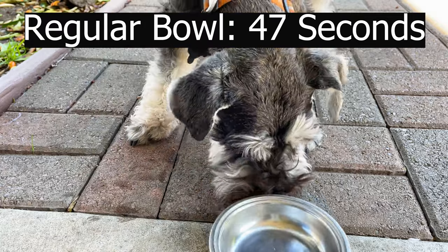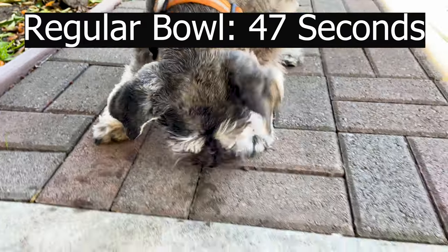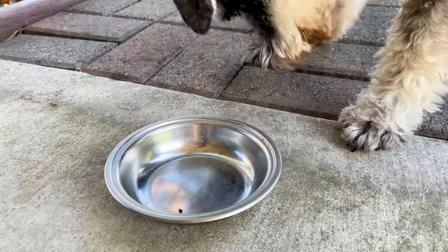So there we go. It took Scotty 47 seconds to gobble down his food in his regular bowl. Now we're going to do the slow feeder bowl test the next day.